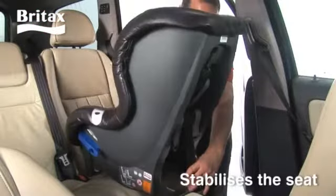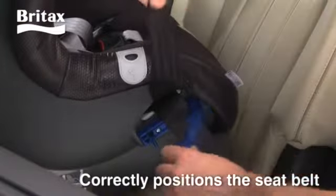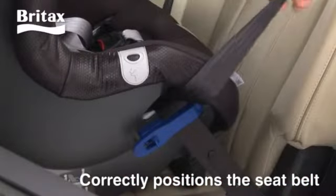The foot prop stabilizes the seat and tether straps provide additional anchorage points. Lock off arms also correctly position the seat belt, ensuring a firm installation in the car.